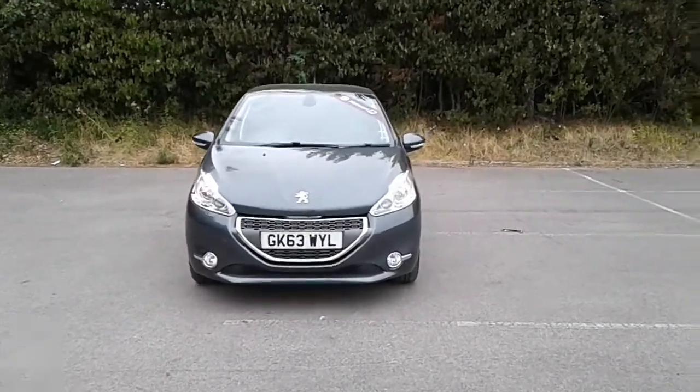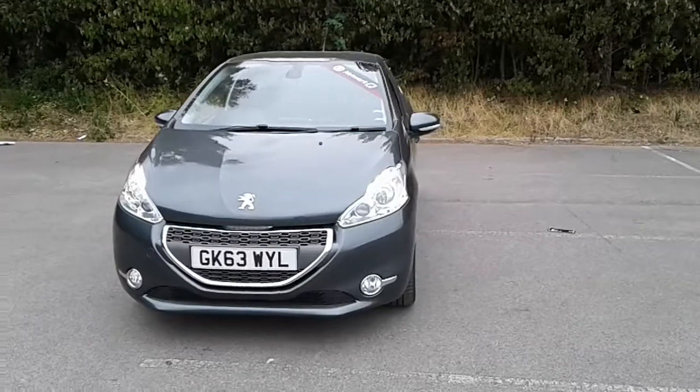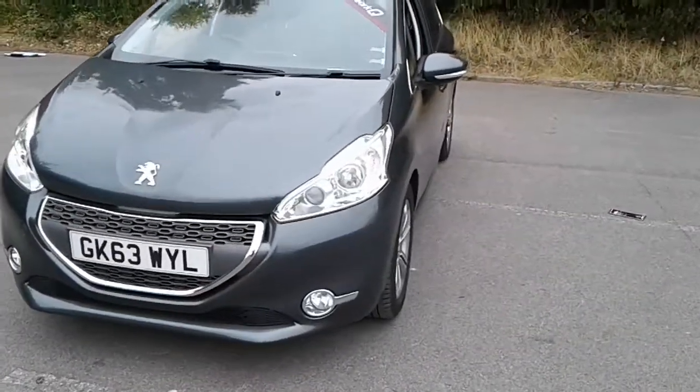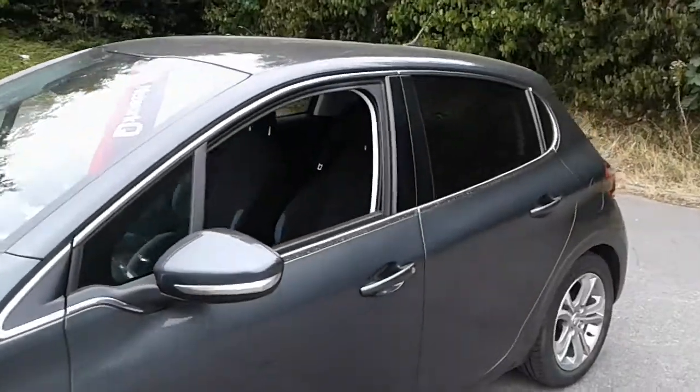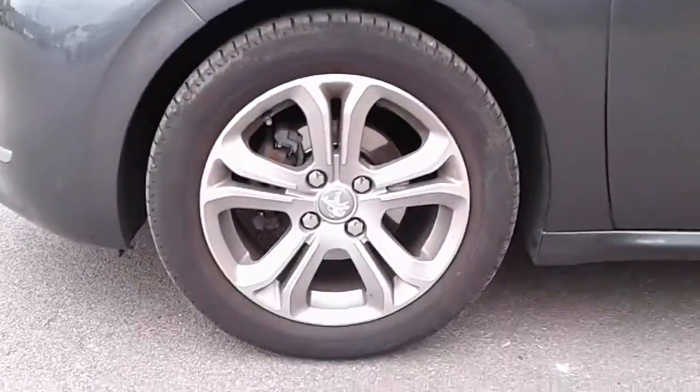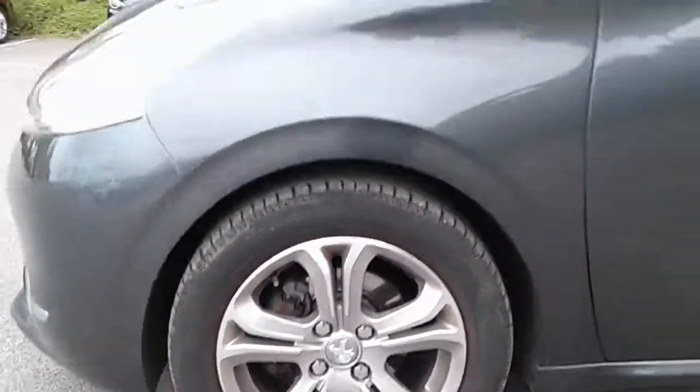Welcome to Pentagon Lincoln Tritton Road. Here we have a 63 plate Peugeot 208. It does come fitted with daytime running lights, front fog lamps, color-coded door handles and mirrors, and 15-inch alloy wheels.